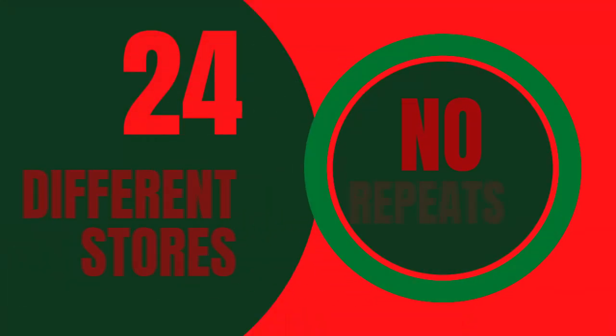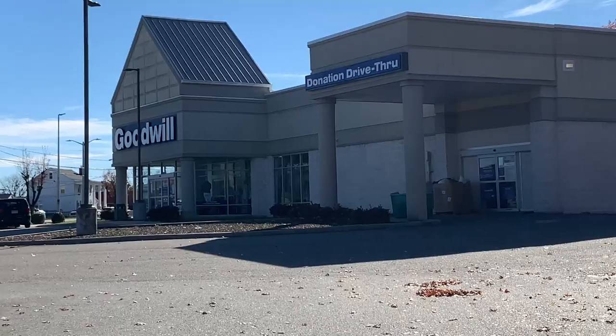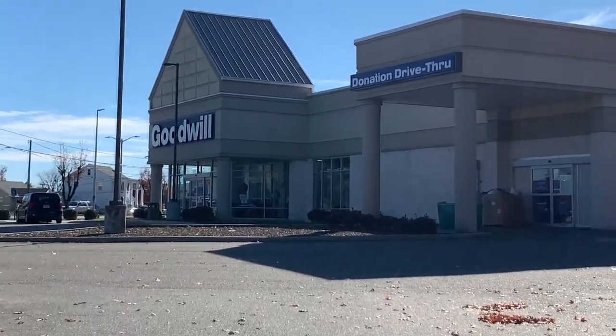Hello and welcome to Thriftmas where I am going to go to 24 different thrift stores in my area — no repeats — and I have to pull the maximum amount of value out of each store and have everything listed by the end of the video. Today I'm going to the Goodwill at CNU, which is on Warwick, and let's see what I can find.